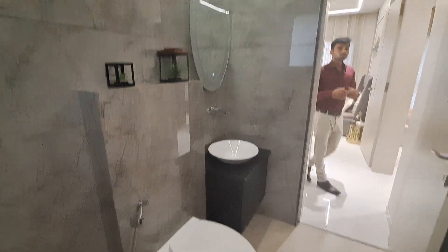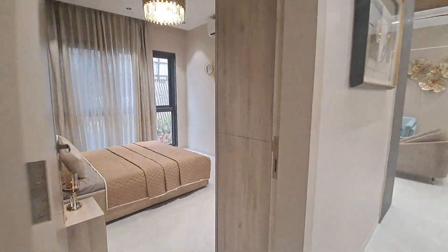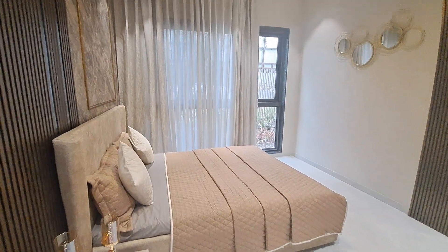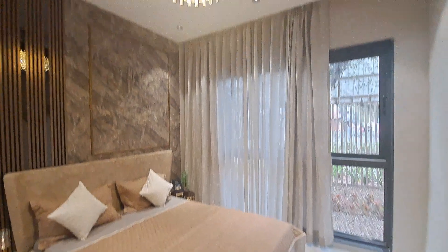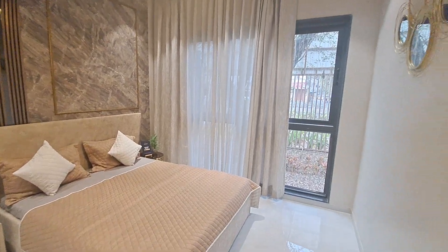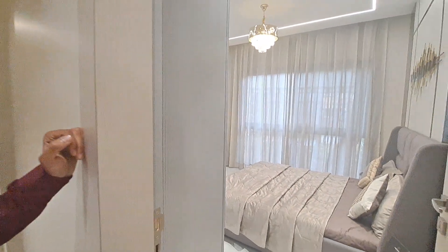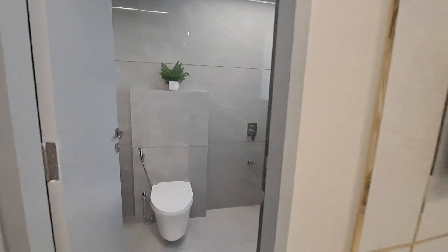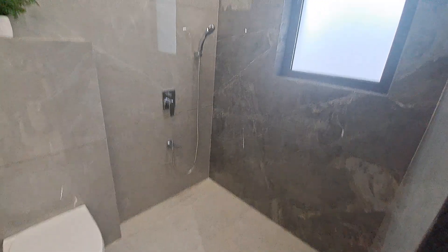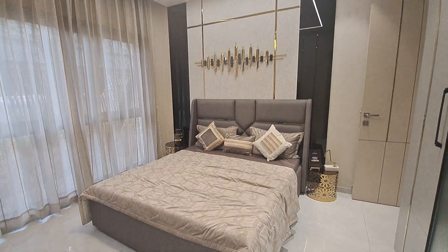Now let's look at your kids bedroom — it is totally beautiful with a full-length window that is half permanent and half slidable. This is your guest bedroom, size 13 by 11, also with a full-length window that is half permanent and half slidable, with an attached washroom, beautiful tile fittings, and a fall ceiling is provided.